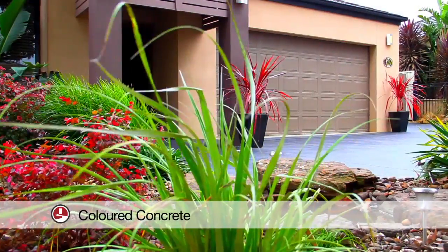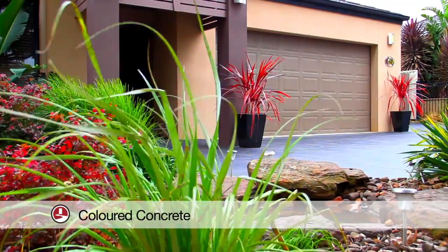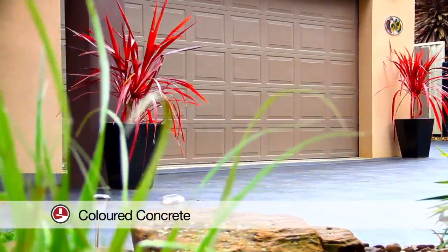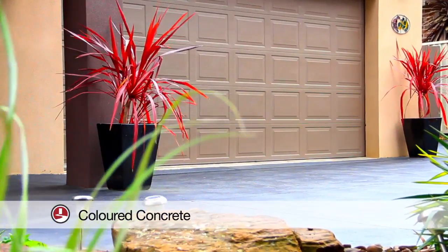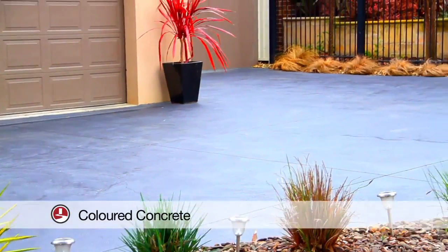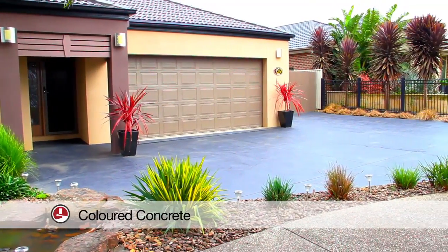Coloured concrete is a great way to enhance the look of your home while providing you with a practical, hard-wearing surface that is easy to maintain. All our coloured concrete is finished with two coats of concrete sealer to prevent staining and give you long-lasting colour.